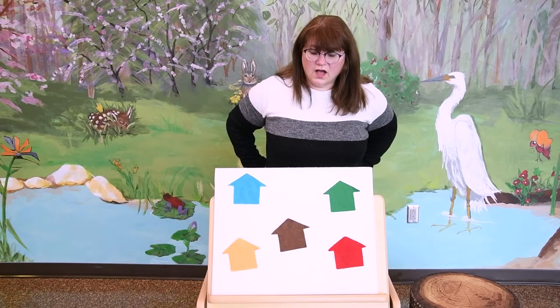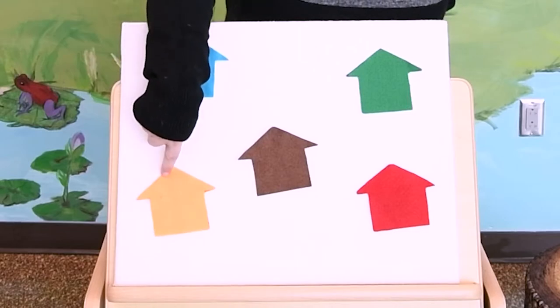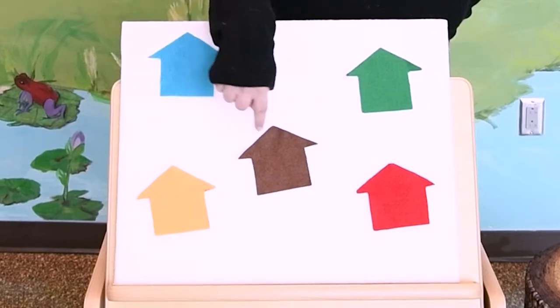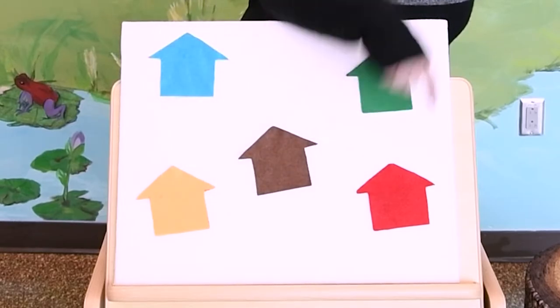What do we have here? We have one, two, three, four, five houses, and they are all different colors: blue, green, brown, yellow, and red.